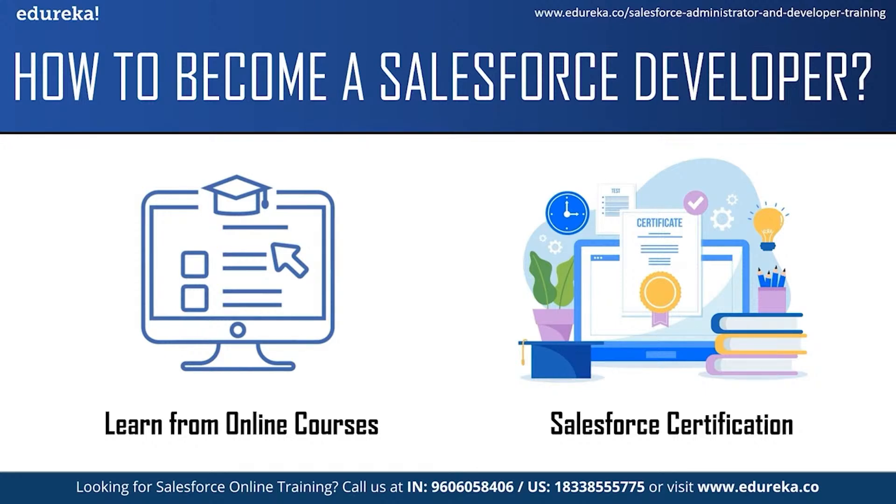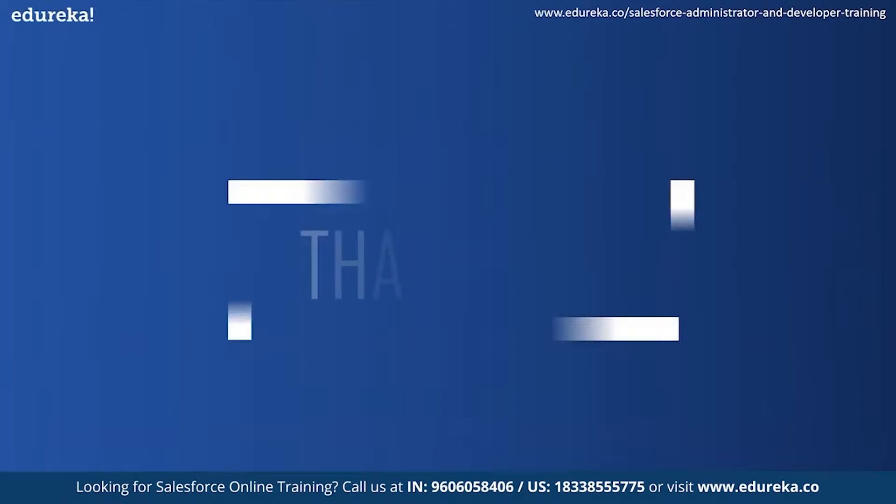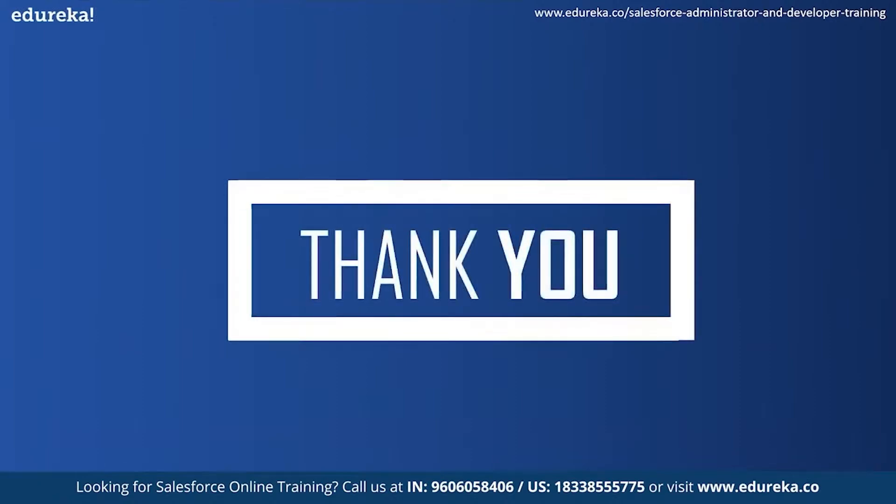These were some of the tips that will help you become a Salesforce developer, and with this we have come to the end of our session. I hope the session was helpful. Happy learning.